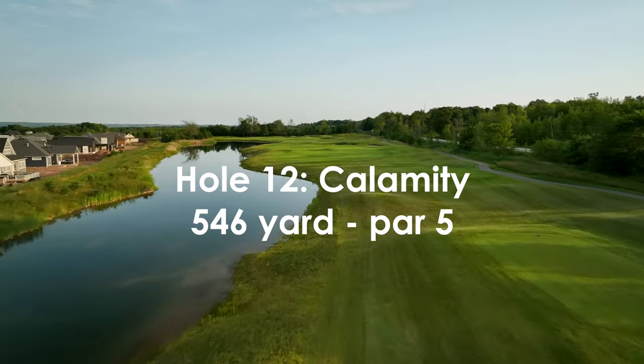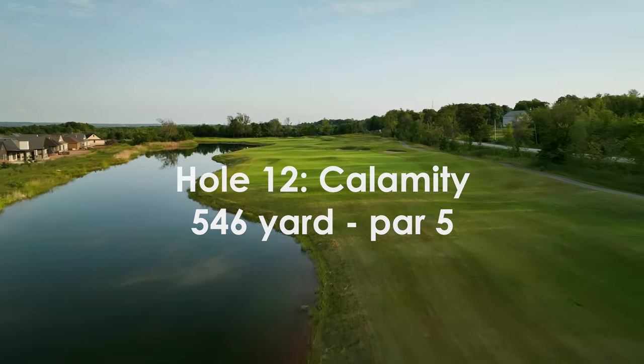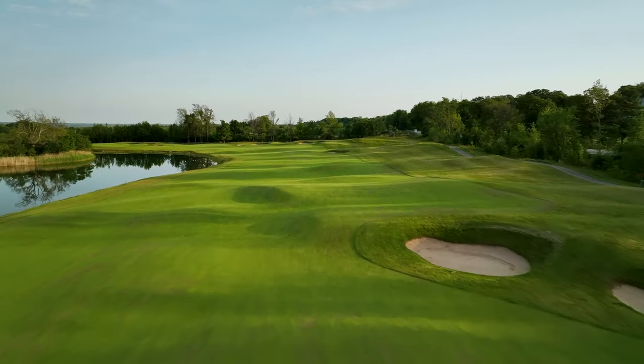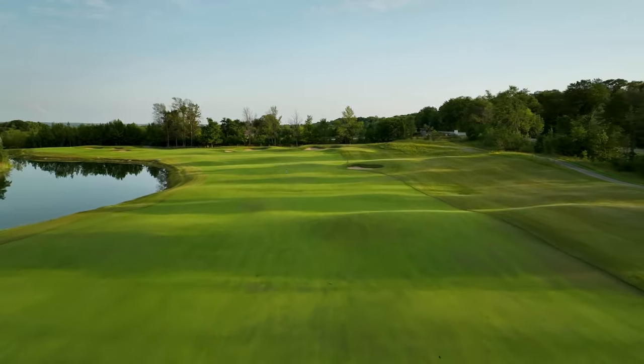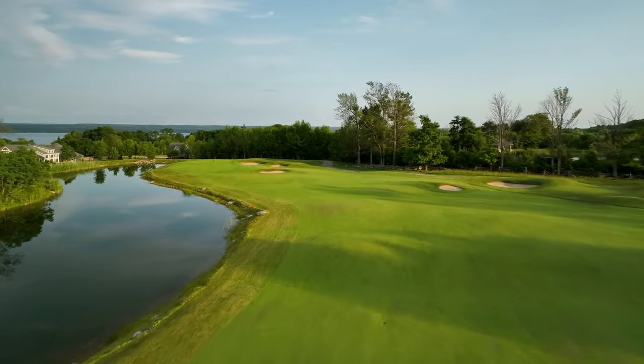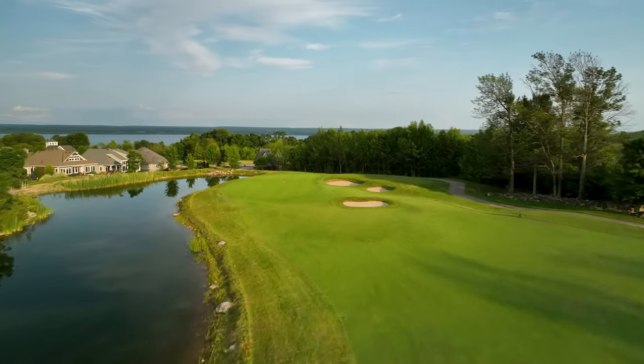Here is a hole that has to be approached with respect and accuracy rather than brute force. Water stretches from tee to green down the left side of this dogleg. The undulating fairway provides for some challenging lies and narrows in the landing area for your second shot, with bunkers guarding the entrance to a softly sloping green.